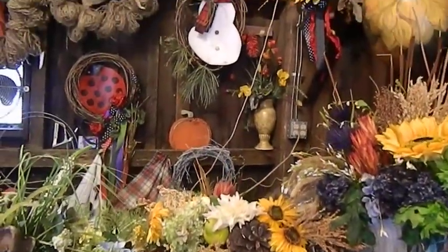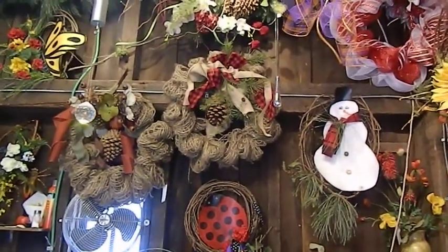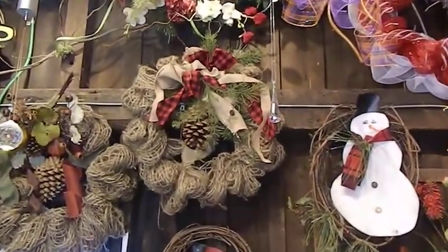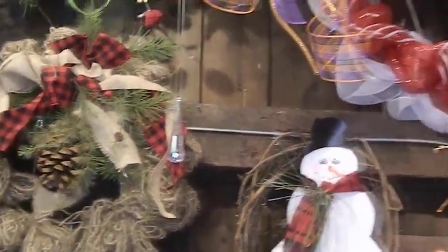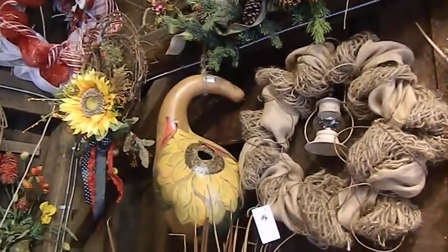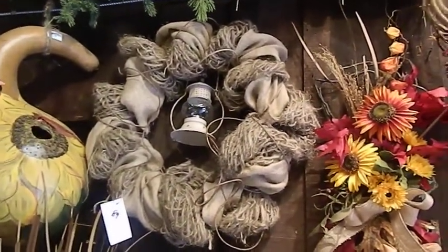That is my workspace back there. And these are my new wreaths — they have really been very popular. And there is my gourd. I love this wreath; I just think it's so simple. It lights up.